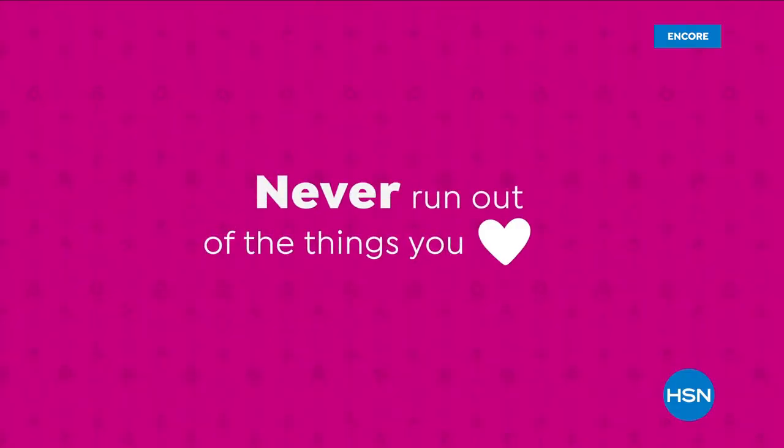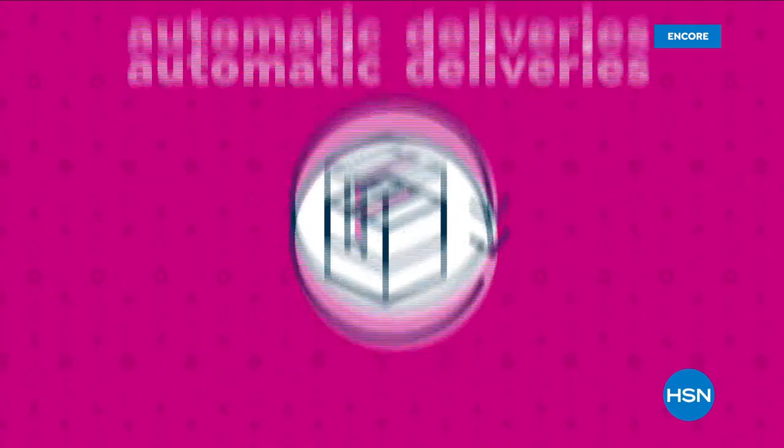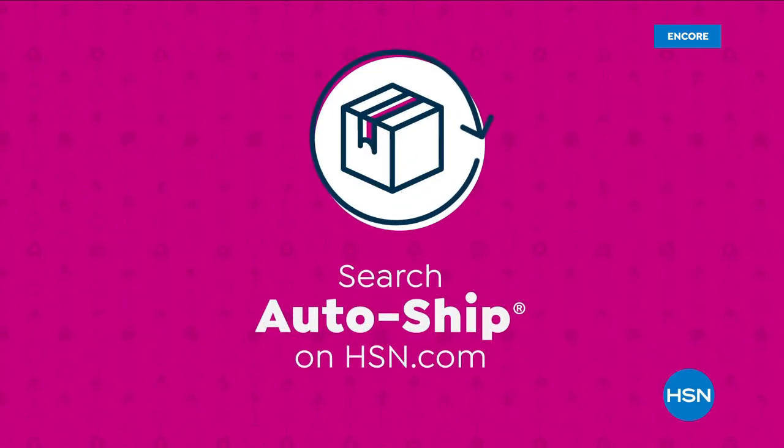Never run out of the things you love with AutoShip at HSN. Receive your favorite items with automatic deliveries and easily customize your shipping preferences. Plus, AutoShip locks in your order price while enrolled. It's the smartest way to get more of a good thing. Search AutoShip on HSN.com.